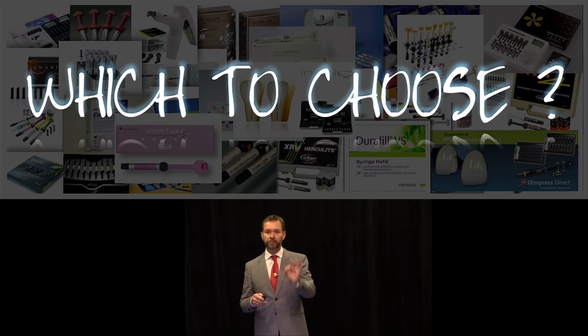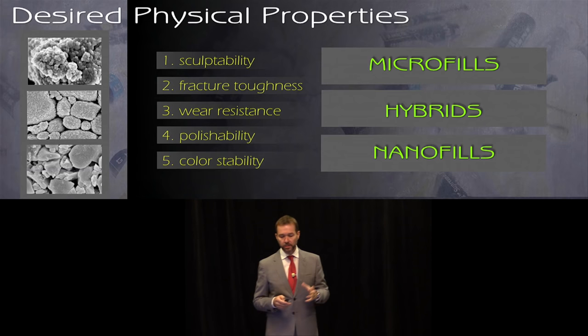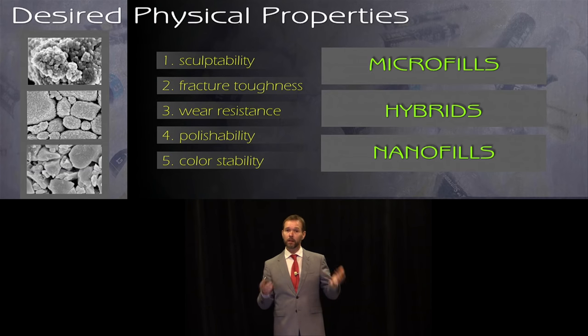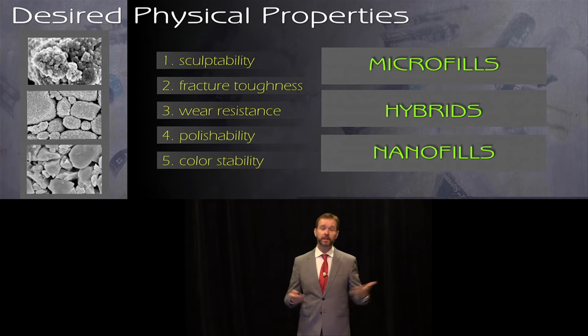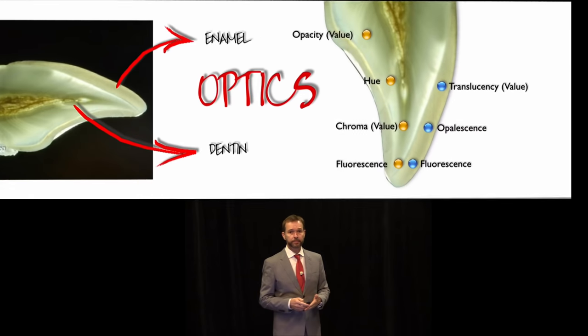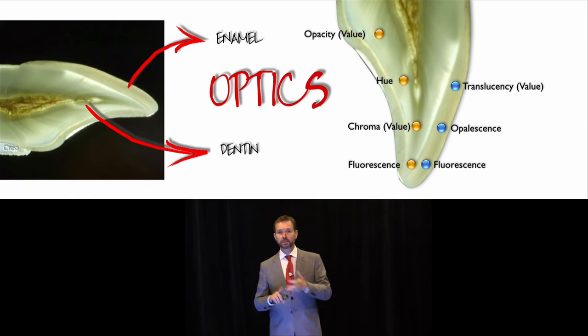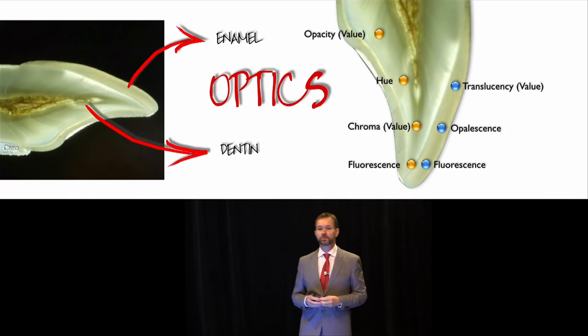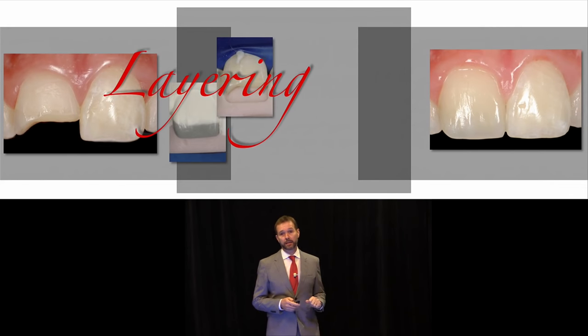First of all, there is no perfect composite system and no perfect brand. You need to resort to physical properties such as sculptability, fracture toughness, wear resistance, polishability, and color stability, which are present in all state-of-the-art systems, and correlate that with the type of particles — microfills, hybrids, nanofills — and make sure you use them correctly. The second thing you need to know is the optical properties: what dentin looks like, what enamel looks like. Then you have to correlate hue, chroma, value, opacity, translucency, fluorescence, and opalescence with the actual composite systems in order to select the layering technique you will implement.